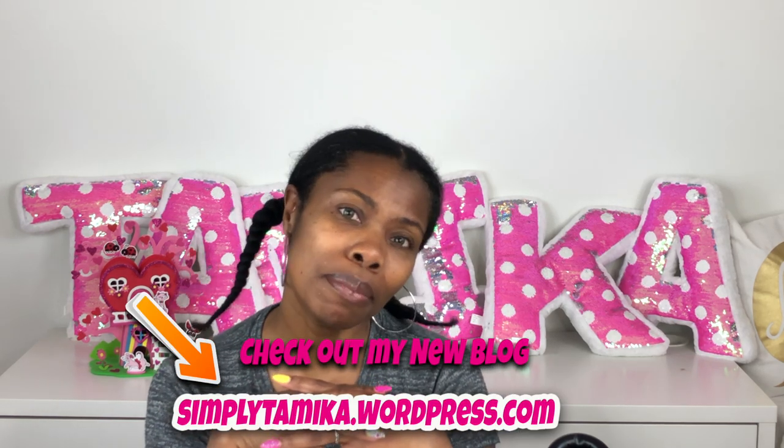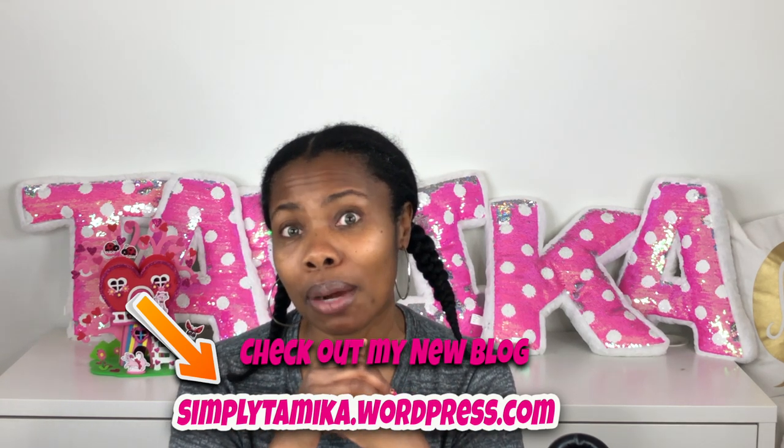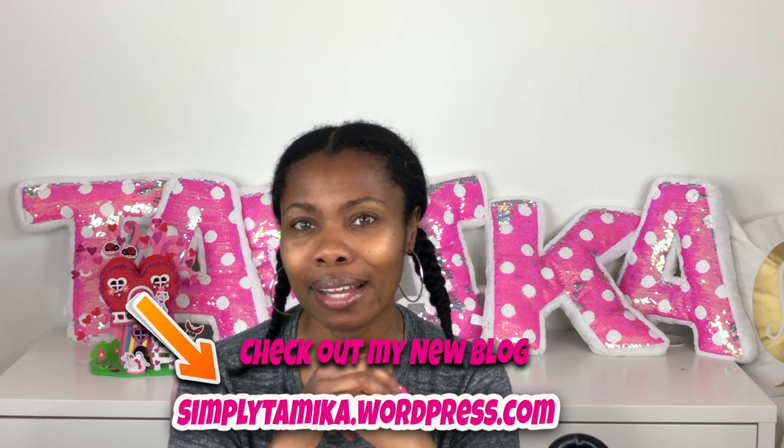Thumbs up this video if you want to see more like it, please hit the subscribe button so you can keep up with all of my hair videos and other content on my YouTube channel. Smash that notification bell so you'll be the first to know when I upload. Also check out my new blog — the address is simplytamika.wordpress.com, linked below, where I share more behind-the-scenes stuff.